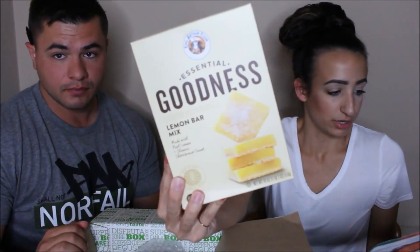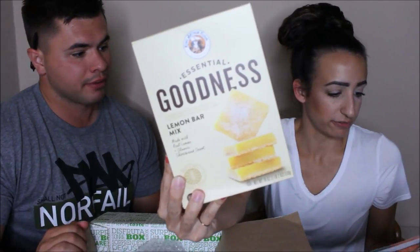This next one — we actually got the cookies and I think they're still in our cabinet because we still get to make them. This is the King Arthur Flour Essential Goodness Lemon Bar Mix, which is pretty much just how you make lemon bars. It retails for $4.95, just like those cookies we got last time — you have to bake them. Makes 16 bars, which is actually pretty heavy. I don't think I've had lemon bars before.